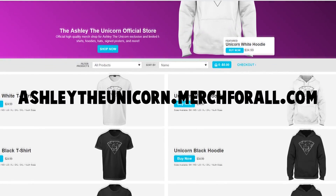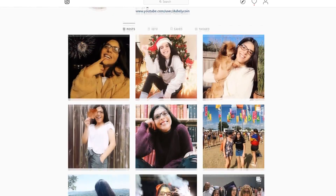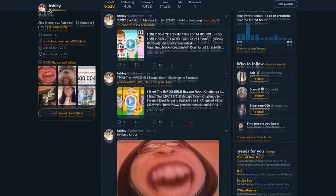Don't forget to head on to ashleytheunicorn.merchforall.com for our official Ashley the Unicorn merch today. Also, don't forget to go ahead and follow me on Instagram and Twitter. The links are down in the description below.